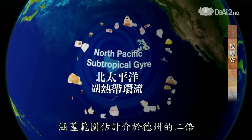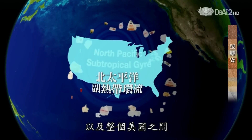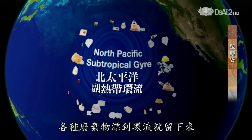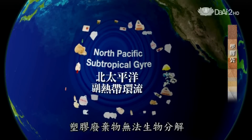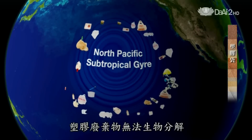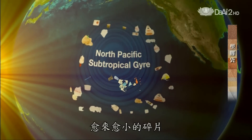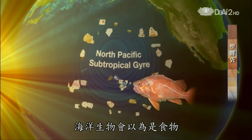The Great Pacific Garbage Patch is estimated to be anywhere from twice the size of Texas to the size of the entire United States. Debris of all kinds floats into this gyre and stays there, swirling. The problem is that when this debris is made of plastic, it doesn't biodegrade — it photodegrades. That means sunlight breaks it down into smaller and smaller pieces which marine life can mistake for food.